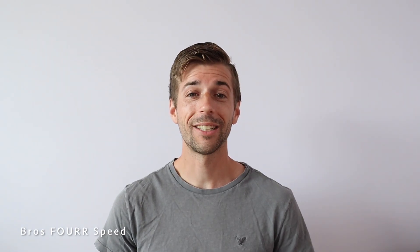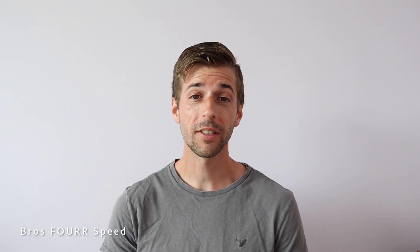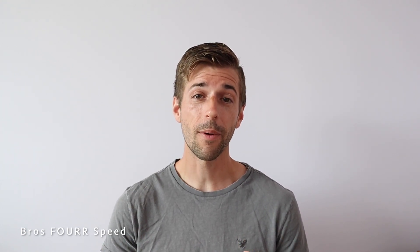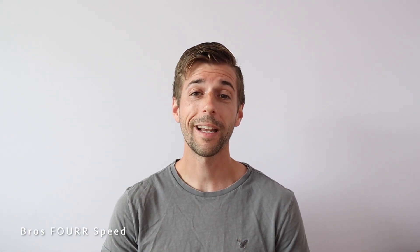Hey everyone, and welcome back to the channel. In today's video I want to discuss car batteries — more specifically, we're going to talk about the lead acid batteries that you find in gasoline vehicles. I'll touch briefly on lithium-ion battery packs which are found in electric vehicles, but today's primary focus is the lead acid battery.